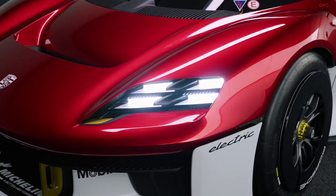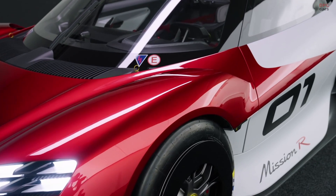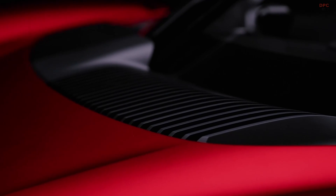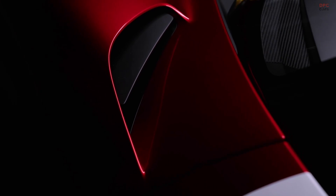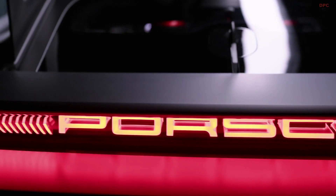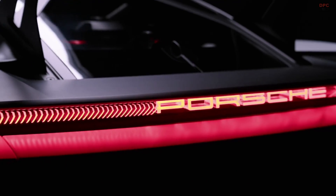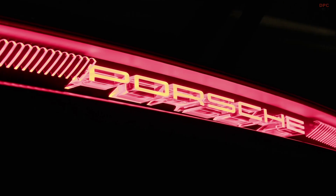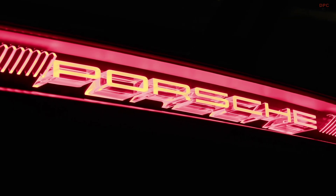The technology and design of the Mission R are new, but the philosophy behind it is pure Porsche. Our goal is always to offer the sportiest and most innovative car in each of our market segments. With the Mission R we are opening up a completely new field for us. This racing car is our vision of all-electric customer motorsport. The motorsport of the future will be more electric, more digital, more connected, and more sustainable. The Mission R is designed exactly for this exciting future.